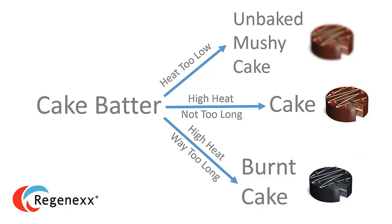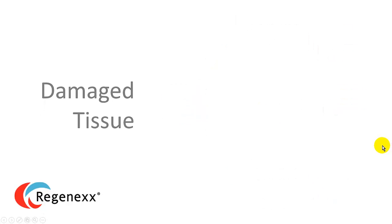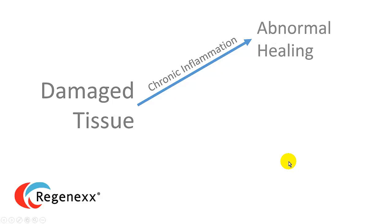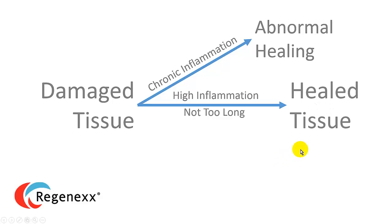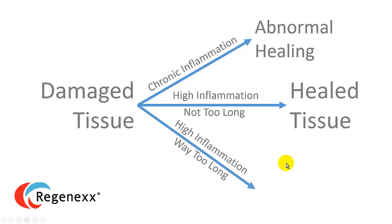Now let's substitute our cake analogy with some more medical information. So if we have damaged tissue and we have low-level chronic inflammation — just like our low-level heat in the oven — we're going to get abnormal healing, or our unbaked mushy cake. And if we have high inflammation but not for too long, we'll actually get healed tissue, or a baked cake. And if we have high inflammation for way too long, we're not going to get healed tissue — we're going to get fibrosis or scarring, or our burnt cake. With proper inflammation for the proper time, we get healed tissue; with chronic low-level inflammation, we get abnormal healing; or with high inflammation for way too long, we get scarring and fibrosis.